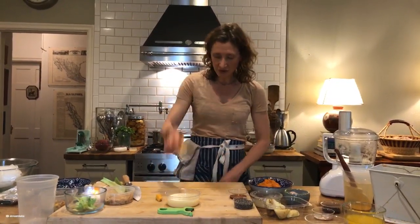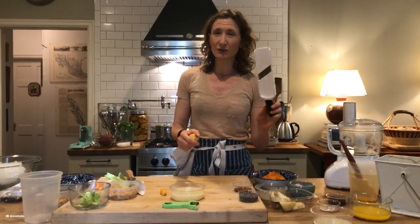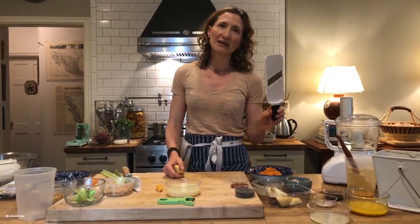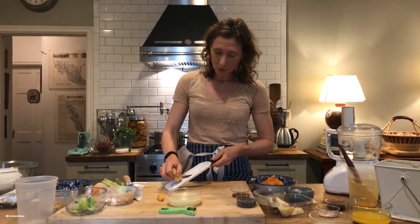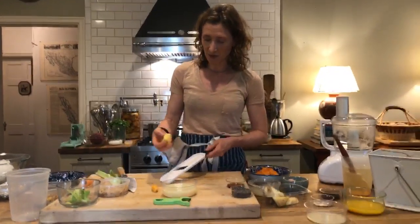Now I'm going to show you how to pickle your own ginger. You can take a mandolin — any type of mandolin. This is not my ideal mandolin but it's what I keep at home, because my son really likes me to make him a potato dish in the morning for breakfast and I can make it in about three minutes with this. When you're using a mandolin, you always want to bring your fingers in, because the worst thing you can do is slice your fingers and have to go to the hospital. That's definitely something we want to avoid.